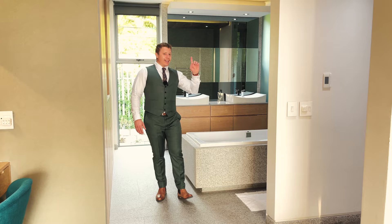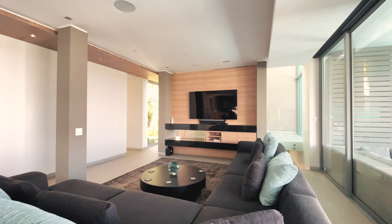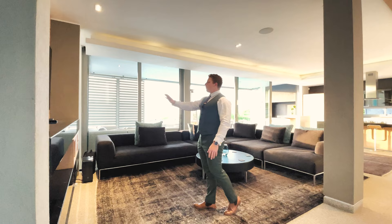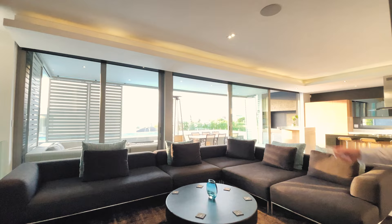On the second floor we have this extensive lounge area that has a gas fireplace, a beautiful wall unit with black marble finishes, floor to ceiling glass satin doors, and wait for it — automated sun blinds.